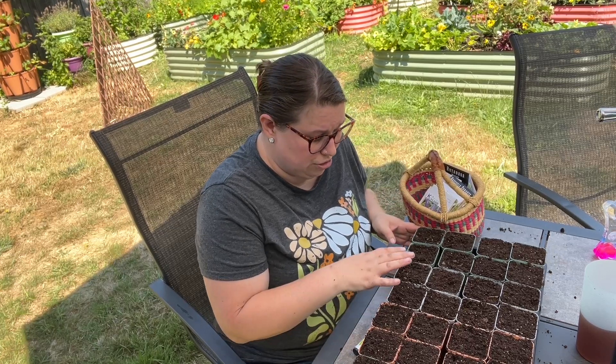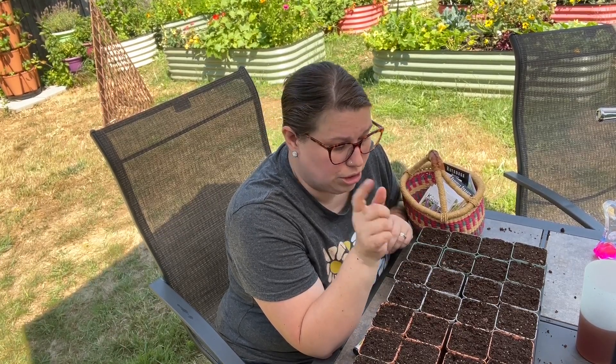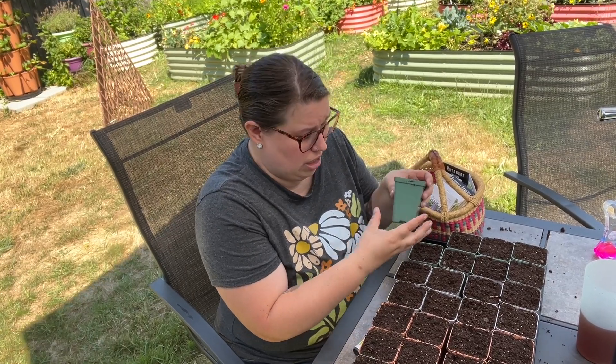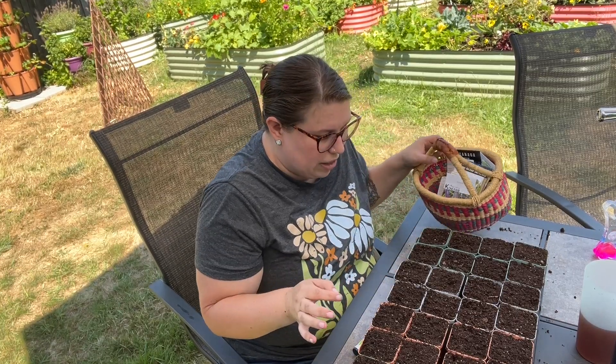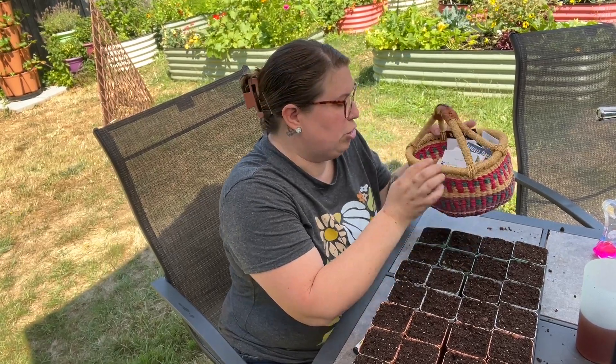I've got my pots ready — these are like two-by-twos. You could do six-cell packs, which are a lot smaller and you can get a lot more seeds going, but then you'll have to pot them up or transplant them sooner. I like using this size because there's a little more heft to it, more room for the roots to develop, and they just seem to work better for me. I don't have to worry too much about them getting root-bound faster.